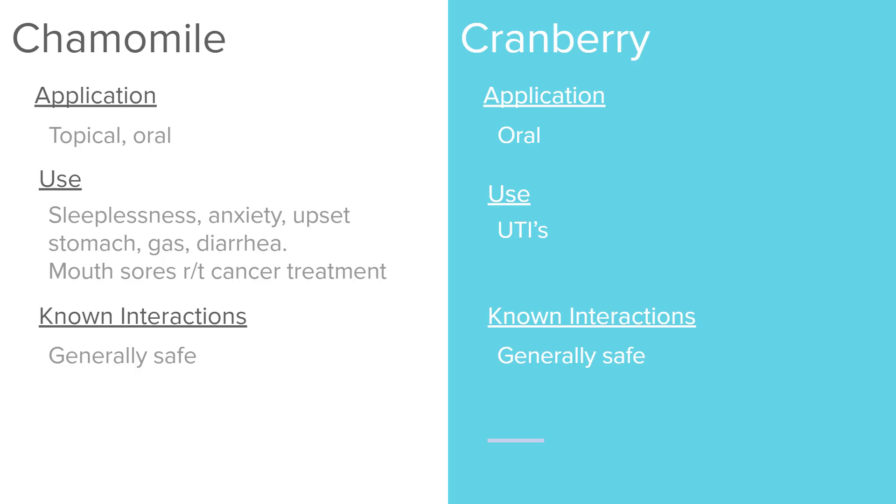Chamomile is used to help with sleeplessness, anxiety, upset stomach, gas, or diarrhea. It can also help with mouth sores related to cancer treatment. It's generally considered safe — meaning within normal bounds for adults, not including children or pregnant women, and not in large quantities. Anytime you take anything in large quantities, it's not necessarily safe anymore.